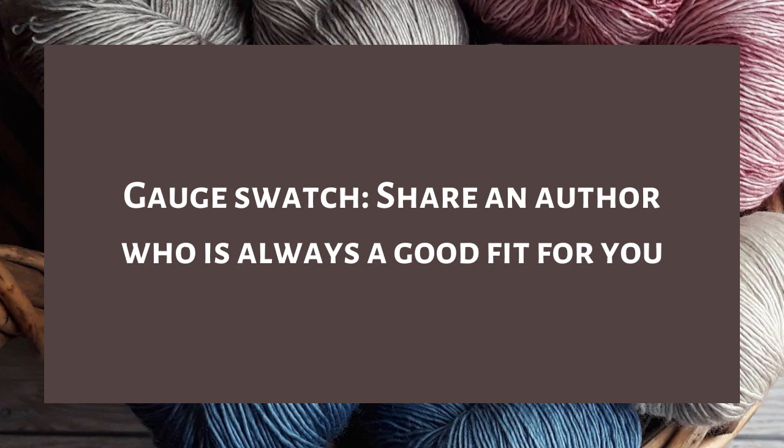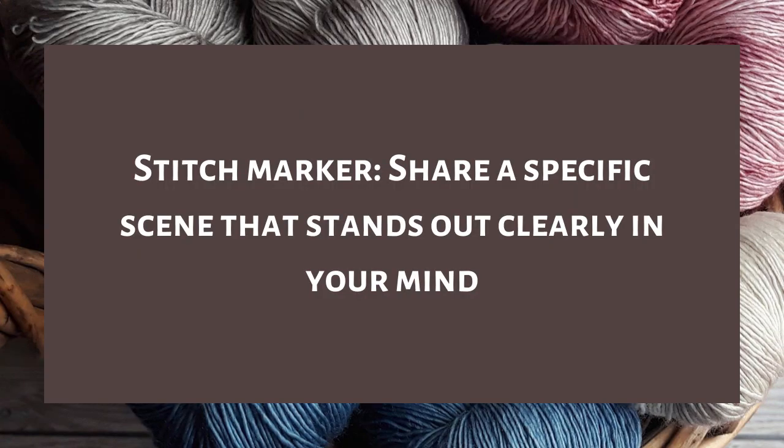Question eight is gauge swatch — share an author who is always a good fit for you. Pretty obviously, Juliet Marillier is always a good fit for me. Even her less favorite books are still pretty solid. Lois McMaster Bujold is also generally a pretty good fit, especially her fantasy. I haven't read much of her sci-fi — she has one long sci-fi series and I've only read two books from it — but in general she's usually a good fit.